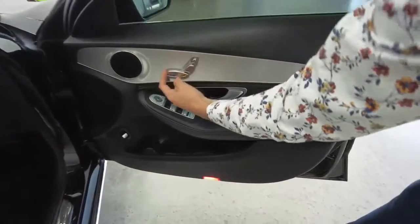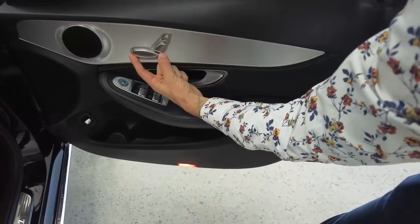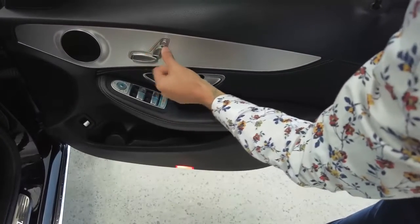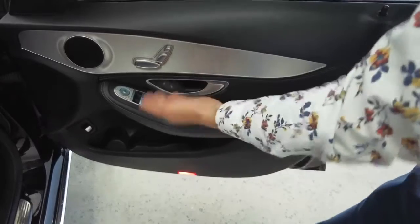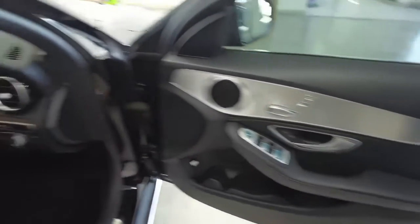Partial leather interior in the front. Here are your electric seat adjustments — they're located in the door so you can actually see what you're doing. Continuing down: power windows, side mirror adjustments, and that'll do us for the driver's door.